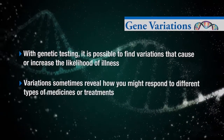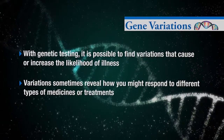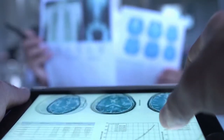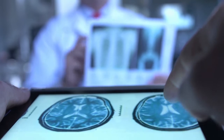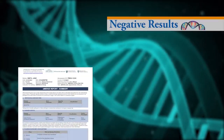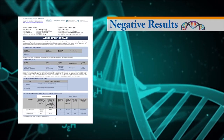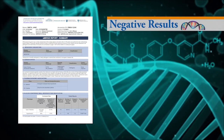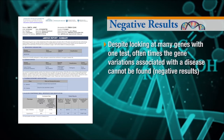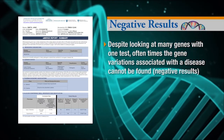Variations sometimes reveal how you might respond to different types of medicines or treatments. It's important to know what genetic results can and can't tell you about the conditions tested, and to understand the limitations inherent in genetic testing. This is a sample of the type of results you might receive from your genetic test. Despite looking at many genes with one test, oftentimes the gene variations associated with the disease cannot be found.